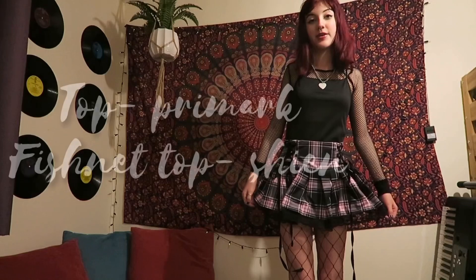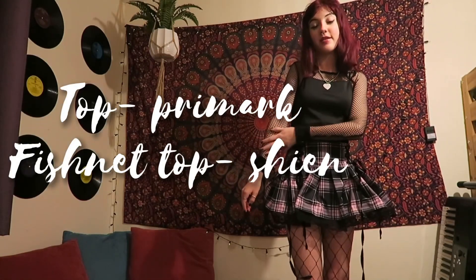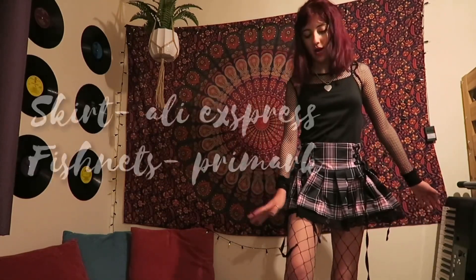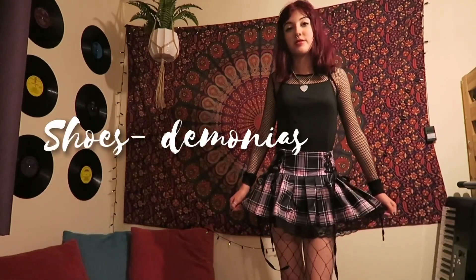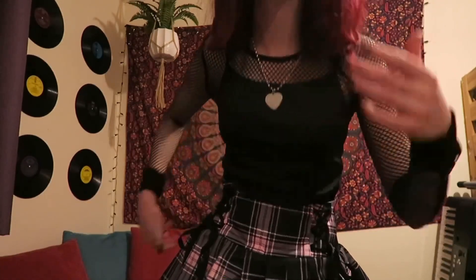Okay, this is the next outfit. I have this black top on and then I have this fishnet top which is from Shein. My skirt is from AliExpress and then I have some fishnets from Primark. I'll probably pair this with my platforms again. This one's sort of a summery going out kind of look. For accessories I did the heart locket, my rings, and my safety pin earrings.